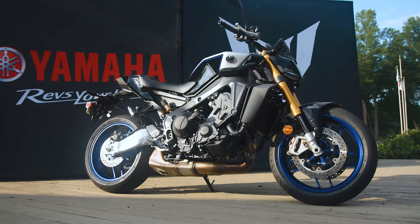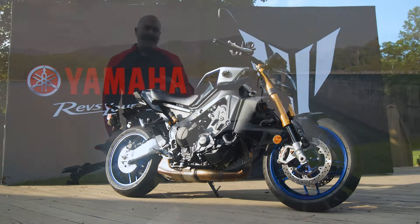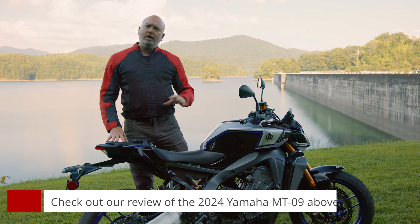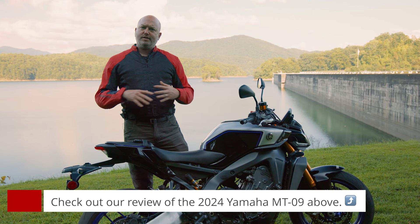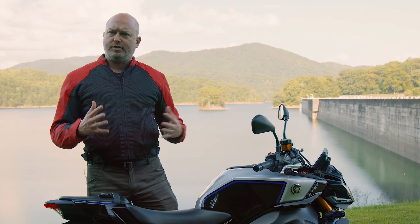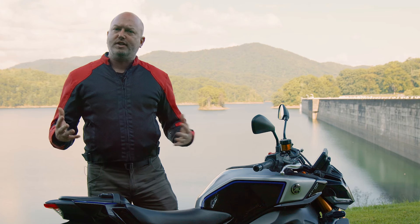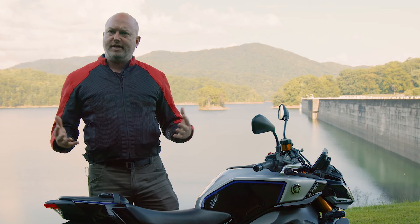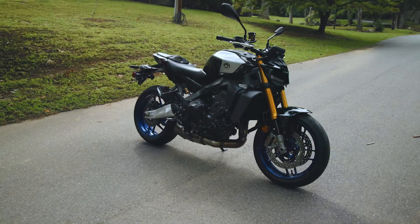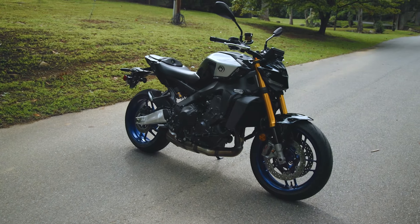We spent all day riding this bike on those roads. This is the 2024 Yamaha MT09 SP. We reviewed the standard MT09 a few months ago, and both models have been updated. This is actually the 10th anniversary of the MT09 and also the fourth generation of these bikes. There have been more than 30,000 MT09s sold in the United States and more than 200,000 sold worldwide, so it's a really important bike for Yamaha.